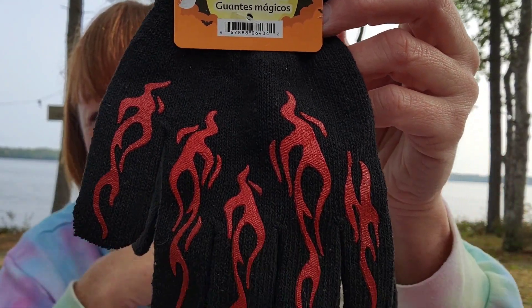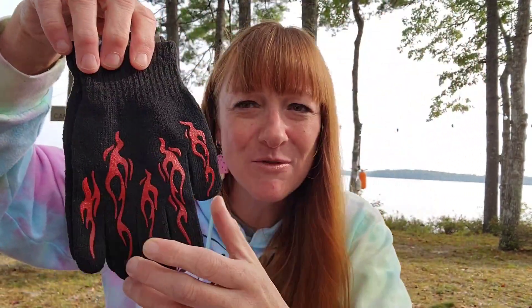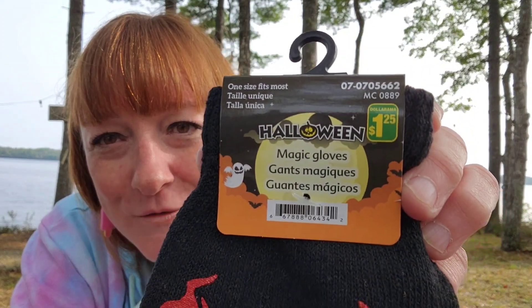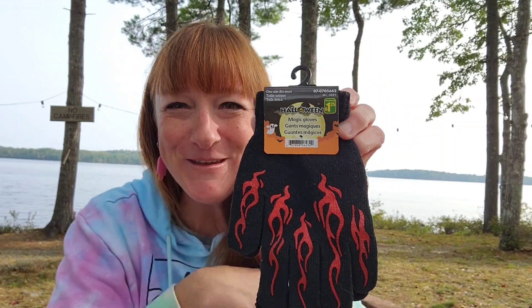Halloween section again — you never know what you're going to find. And it's not necessarily just for Halloween: another pair of adorable little gloves. Remember the skeleton hands I got last time? These have little funky flames on them — just so cute for a pair of gloves for the fall. At $1.25 — Halloween magic gloves — what a great deal. I love them.